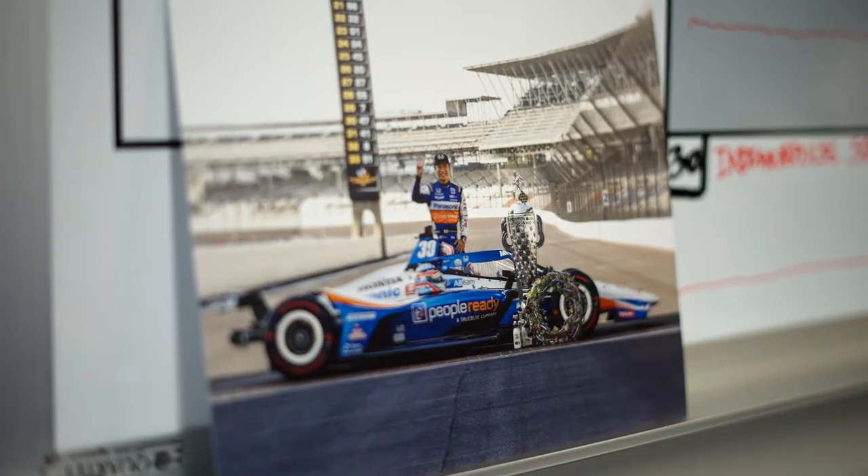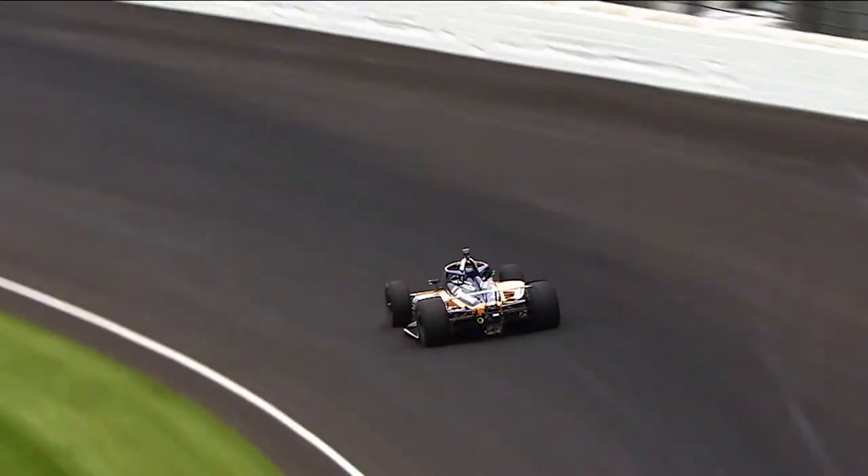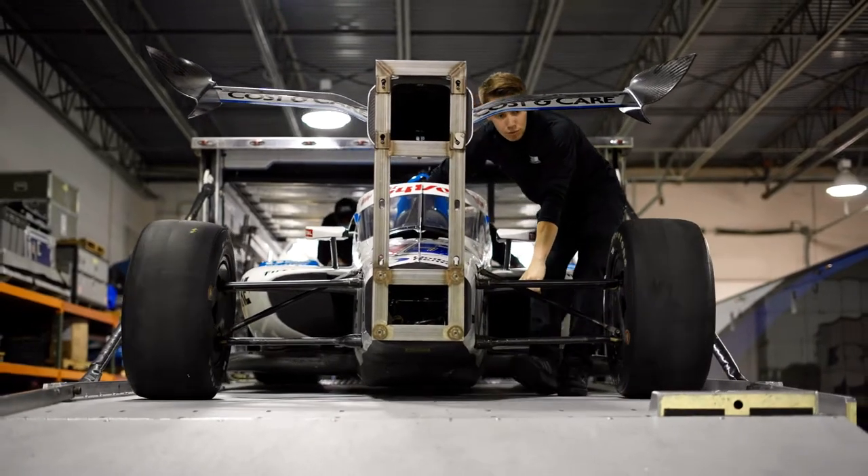The IndyCar team is based out of Indianapolis. We have, depending on the year, around a 17-race schedule. During that time, we have roughly two days a week to turn the car over from race to race.